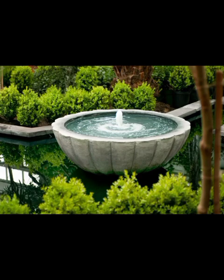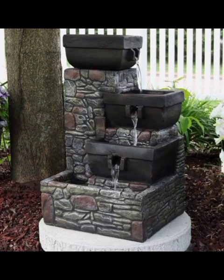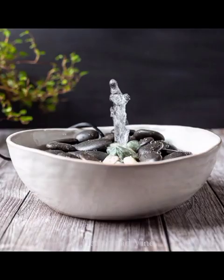For those looking to make a bold statement, contemporary garden fountains offer a wealth of possibilities. Some fountains incorporate artistic structures such as abstract figures or animals into their design. These structures can be made from a variety of materials, including bronze, stone, or even glass, adding a unique and personal touch to your outdoor space.